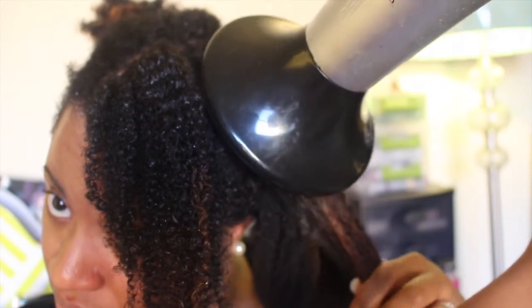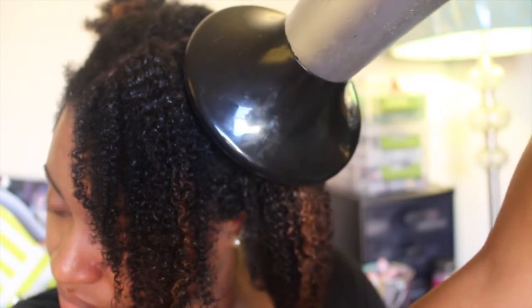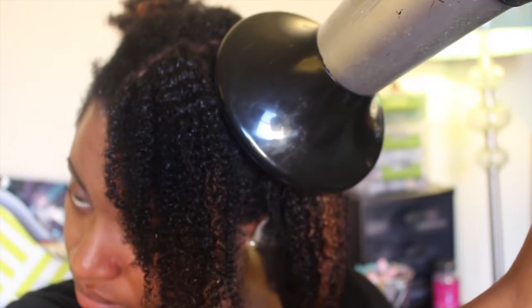Next I'll be using a handheld dryer with a diffuser attachment to combat shrinkage. When tightly coiled hair shrinks, it tends to coil around itself, causing tangles and knots. So I try to avoid shrinkage when possible.